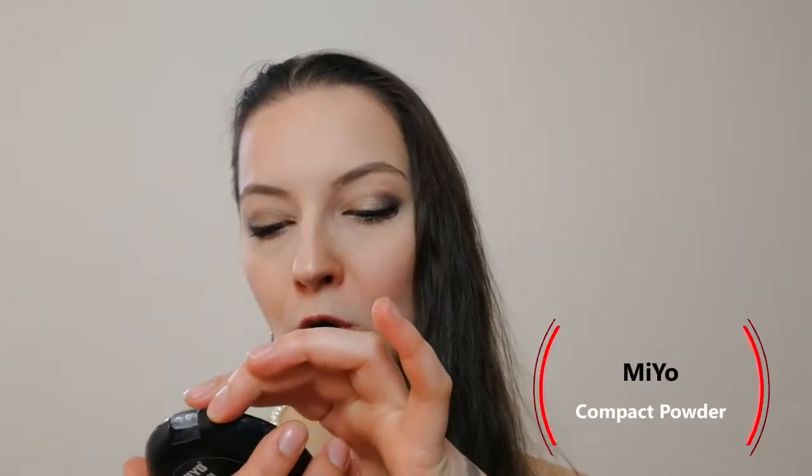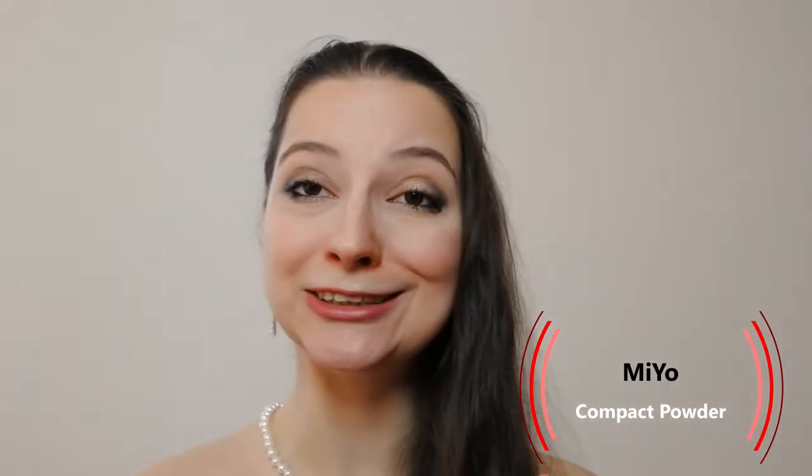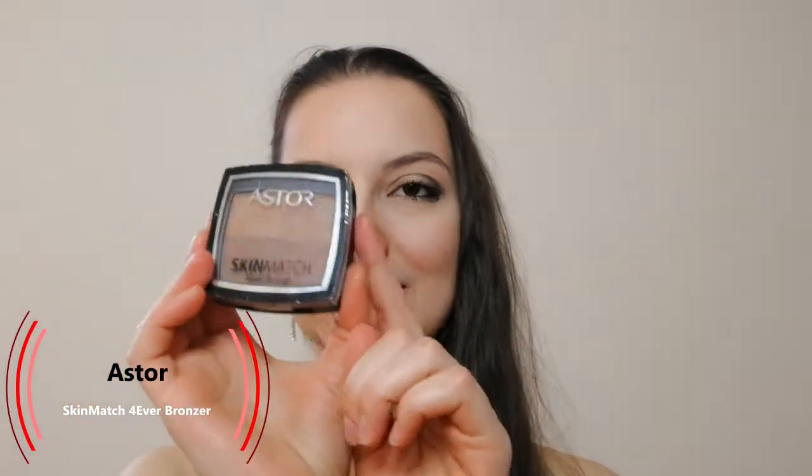After that, I went in with the Mio Dollface compact powder. I really like this one — I've used it a lot. I like the coverage, I like how it goes on, so do recommend. Then I went in with the Aster bronzer. It's really nice, I've used it a lot. I think it goes on well with my skin tone. I've been using it for three or four years now and I still have it, so you can use it for a really long time. It doesn't take a lot and it goes on really nicely.